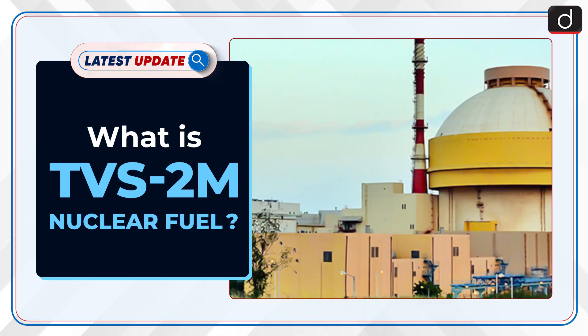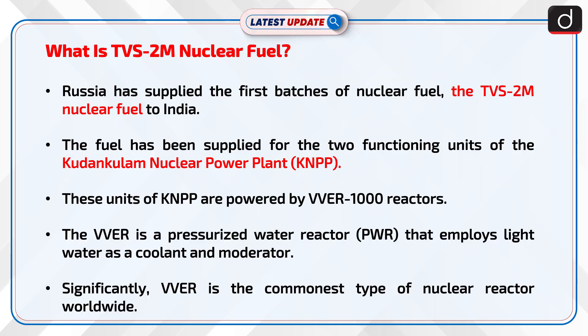Welcome to the latest update program. In this series, we will discuss what is TVS-2M nuclear fuel. Russia has supplied the first batches of TVS-2M nuclear fuel to India. The fuel has been supplied for the two functioning units of the Kudankulam Nuclear Power Plant, that is KNPP. These units of KNPP are powered by VVER-1000 reactors.